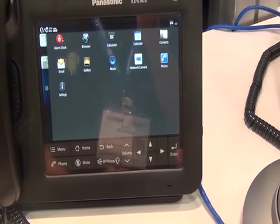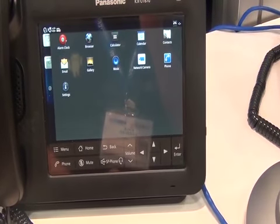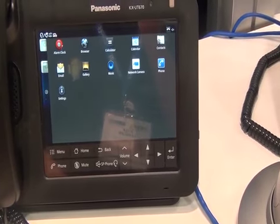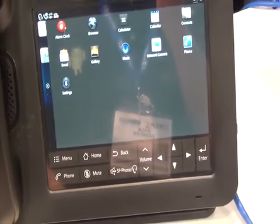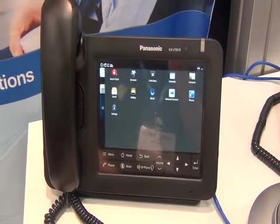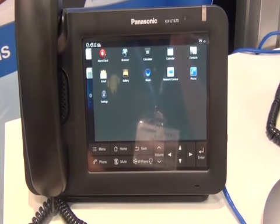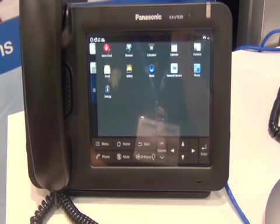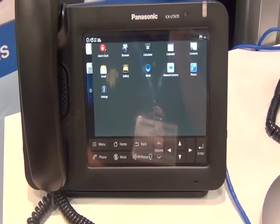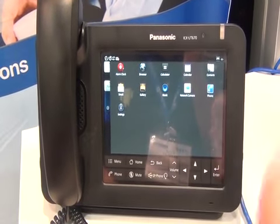They don't have open access to the Android market, but developers can develop apps strictly for the KX-UT670. As Panasonic told me, one of the applications where this phone's been deployed is in the hospitality industry. When you walk into some hotels, you'll see a phone just like this. If you're hungry, you'll be able to look up restaurants in the surrounding area, get a map to the restaurant, and even use the phone feature to go ahead and either book a reservation or call your food order in.